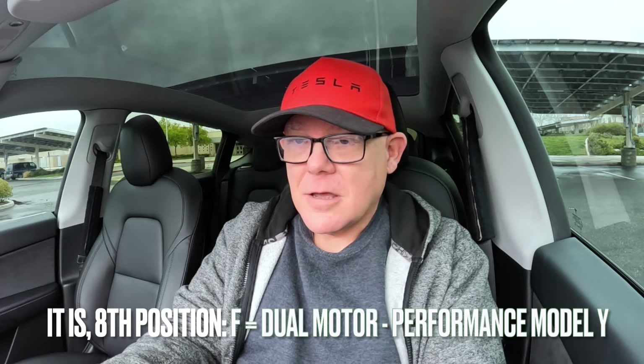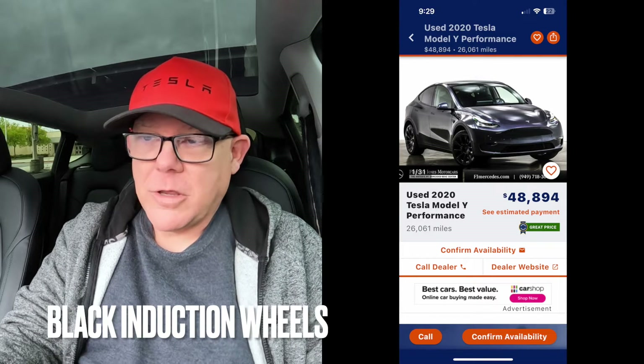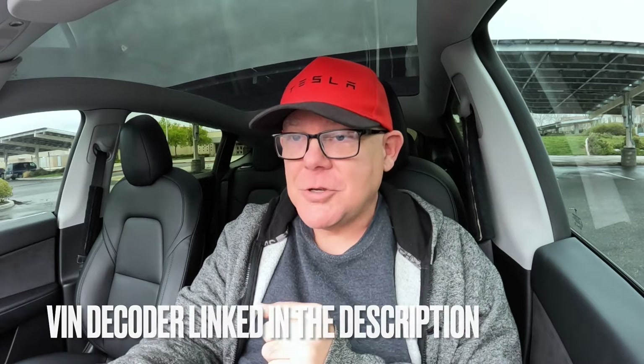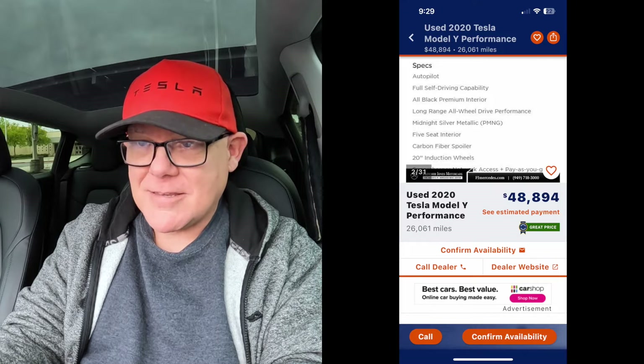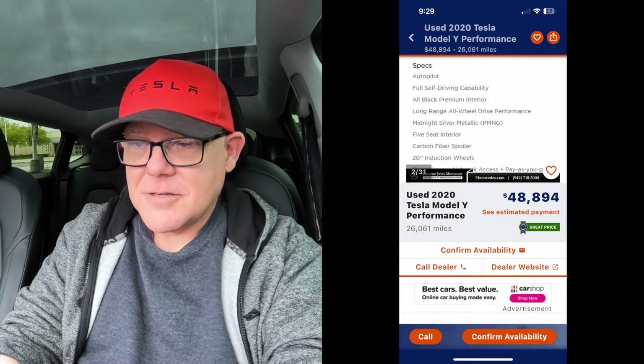Moving to the next one: a nice gray one with black, but these are not Uber turbine wheels right off the bat. Looking at the front of the car, it's a little harder — the only dead giveaway are the wheels. There are performance owners that put other wheels on, but it says a 2020 Tesla Model Y Performance, and I have a question mark in my head. You should too. Do a little more research and don't just take them at their word. This listing also says long-range all-wheel drive performance in the specs but lists 20-inch induction wheels — red flags all over the place.